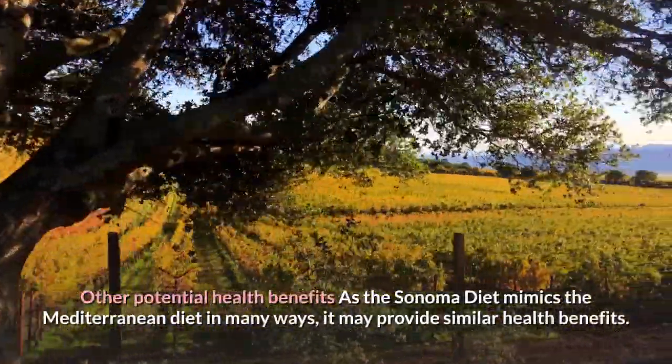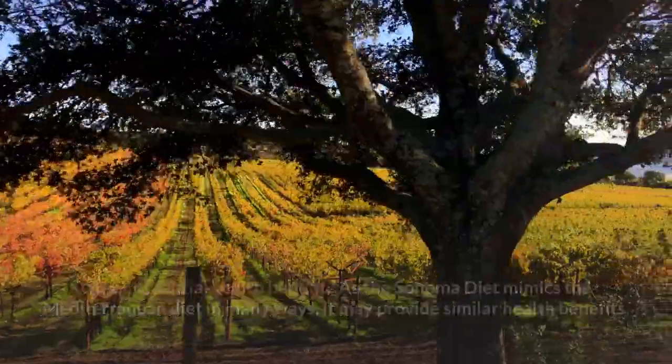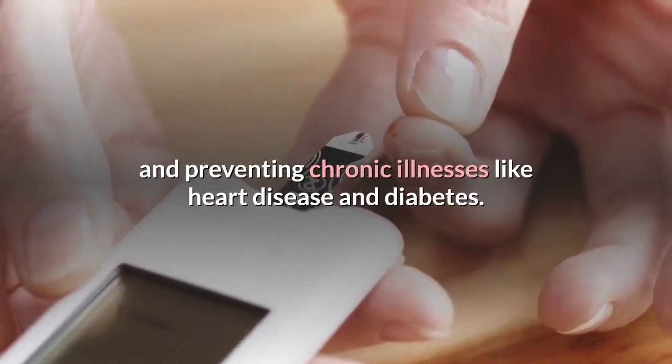As the Sonoma diet mimics the Mediterranean diet in many ways, it may provide similar health benefits. Decades of research have found that the Mediterranean diet is one of the best eating patterns for promoting general health and preventing chronic illnesses like heart disease and diabetes.